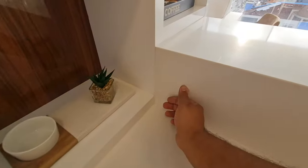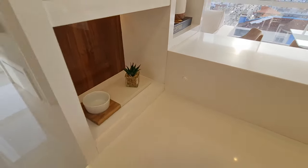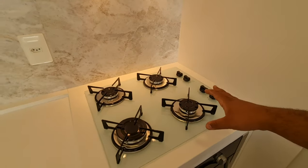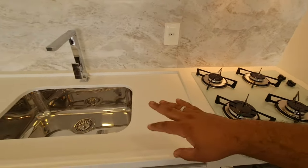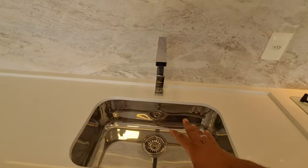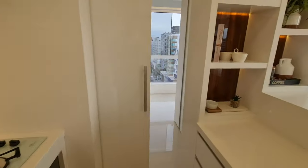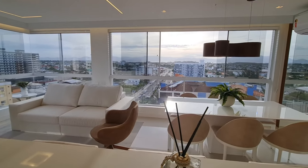Aqui o botãozinho de LED. Vamos fazer uma simulação: você tá cozinhando aqui, tá fazendo sua comida. Aí lavou aquela panela, botou aqui, lavou as mãos. Aí quando você vira pra cá, no seu balcão, você se depara com essa linda vista.